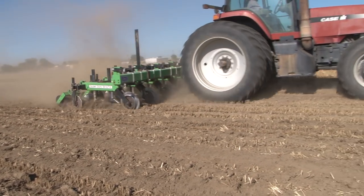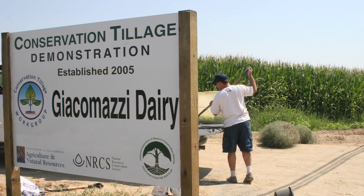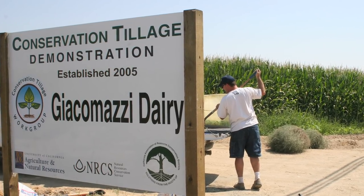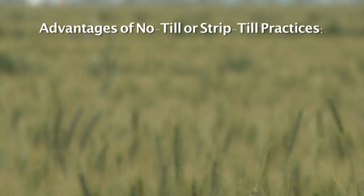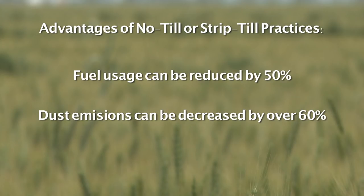What we used to do in 11 passes, we're now doing in 2 — that's a huge reduction. Research conducted by University of California investigators with dairy silage producer partners suggests that fuel can be reduced by 50% and dust emissions can be decreased by over 60% using no-till or strip-till practices for silage production.